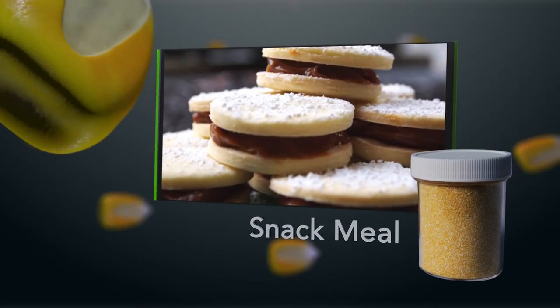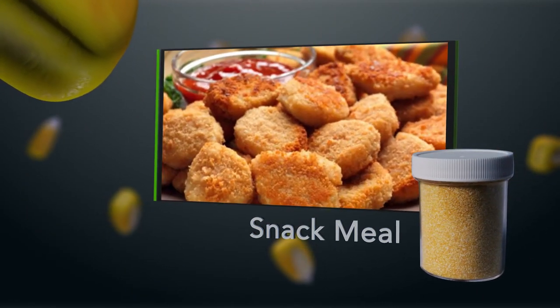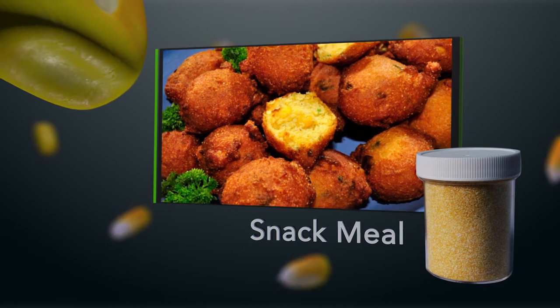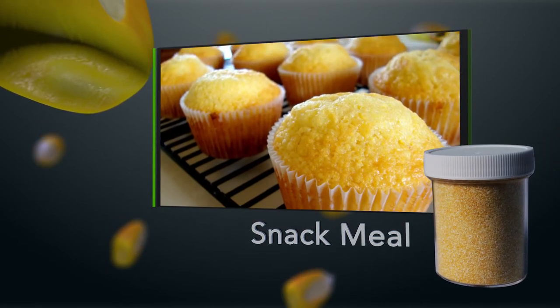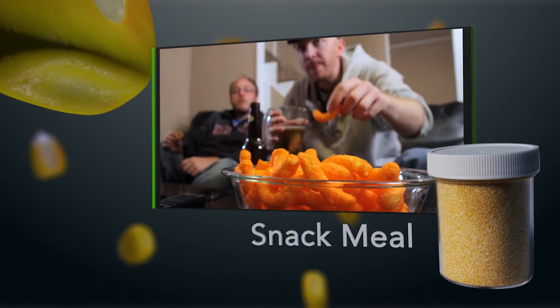Snack Meal is primarily used as an ingredient in processed foods, baked goods, and dry mix applications. It makes things like cornbread, corn baked products, cheese puffs, and other delicious extruded food snacks.